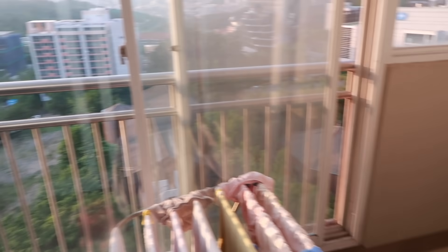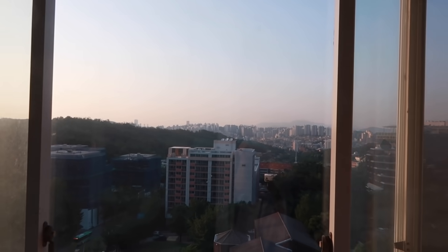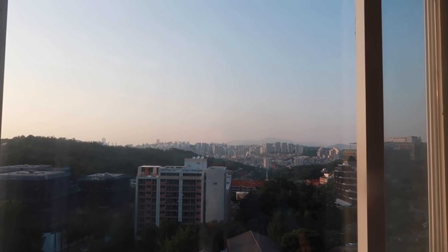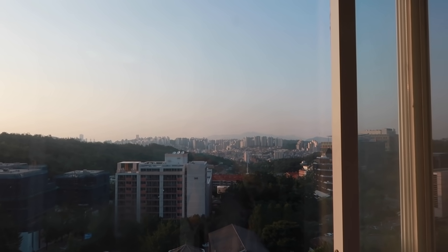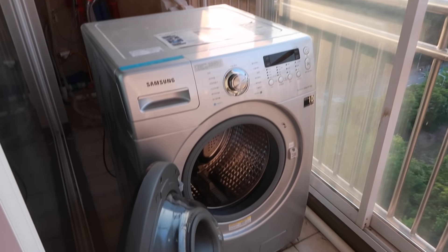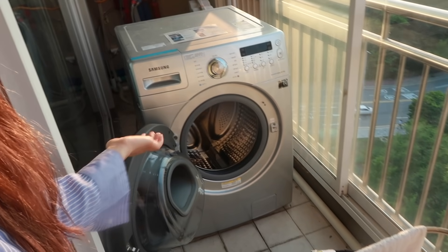I love the view from the balcony — you can see pretty much all of Seoul, and when the weather is nice you can see Namsan Tower in the background. We also have a laundry machine over here which we definitely make good use of. I'm really glad we have it inside our apartment because I think it would kill me if I had to run downstairs every time I needed to do laundry.